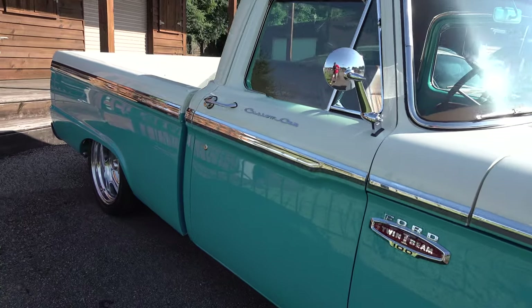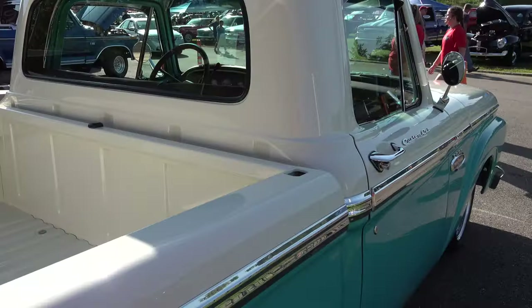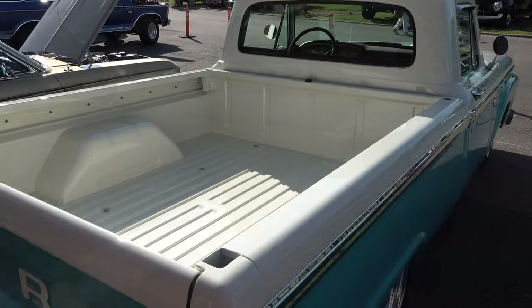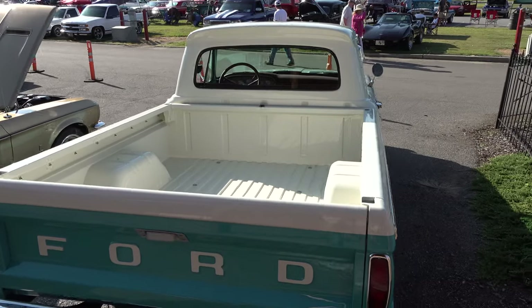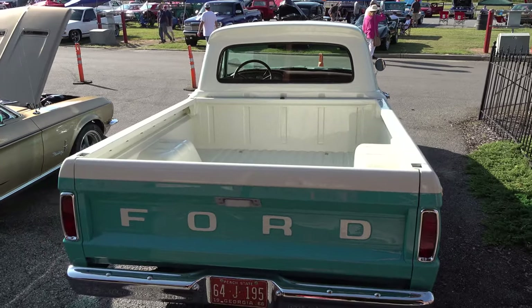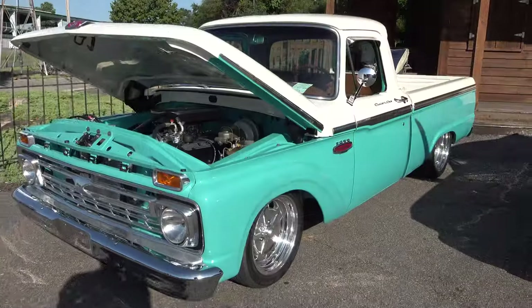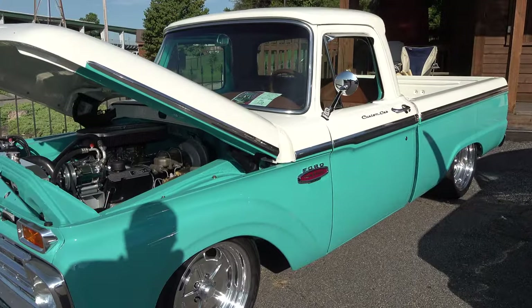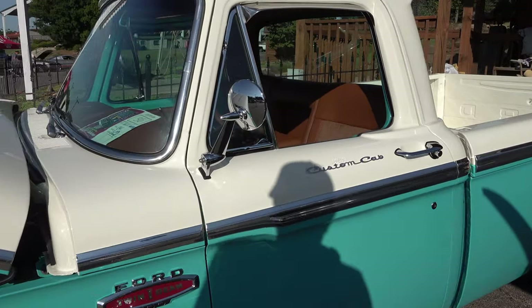He said he started out to do a full restoration on it and then it kind of went resto-mod. In the beginning he wanted to keep it all stock and in the end it didn't end up that way. But outside of the firewall he's pretty much happy with the end result. He told me that if he had to do it all over again he would have spent a little more time on that firewall.